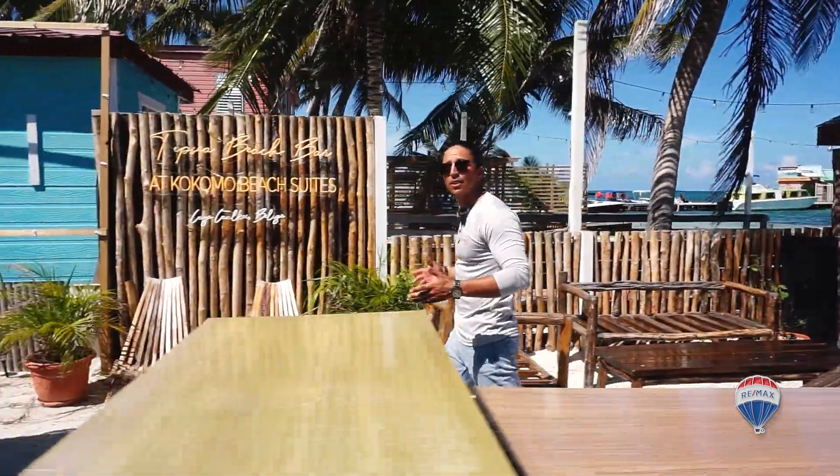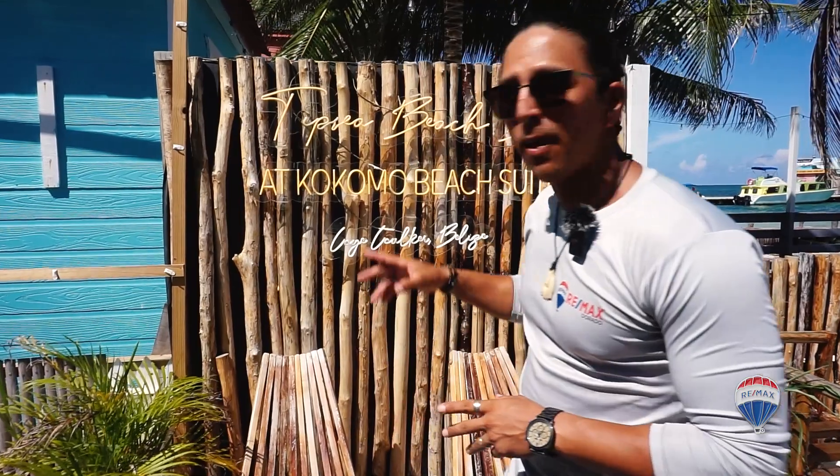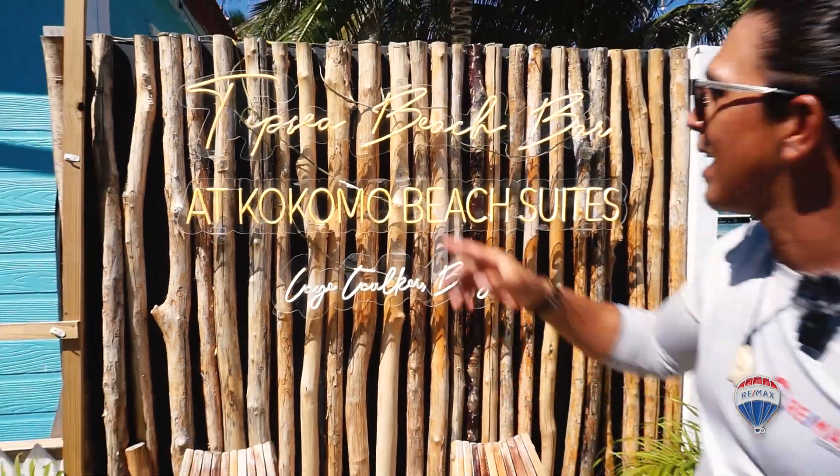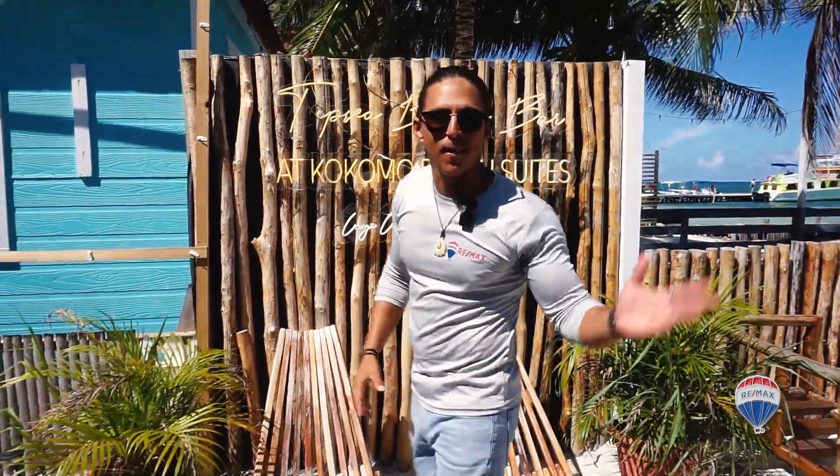Alright guys, I want to give you a little tour right now of the two-bedroom, two-bathroom penthouse suite and also the four versatile bedrooms. Right now I want to show you this — this is actually our favorite sign here at Kokomo Beach Suites. I'm going to give you a little tour of Tipsy Beach Bar, so come on, let's go.